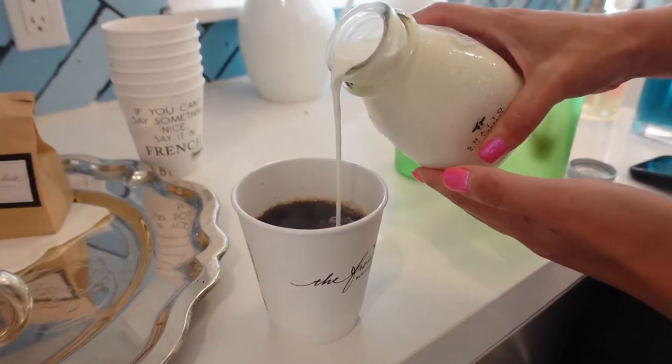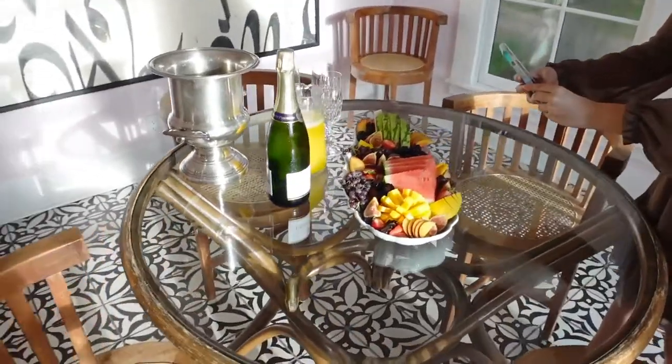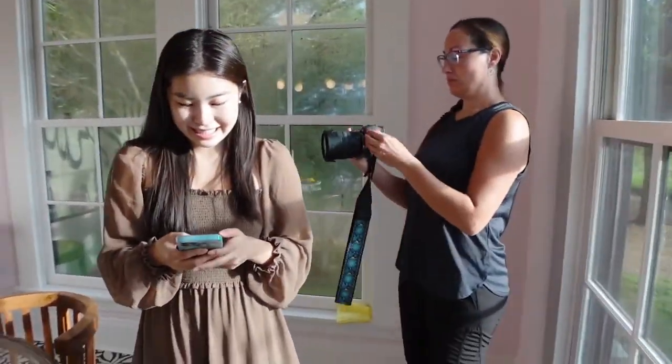I'm headed back over to the main house and we're having a little brunch made by Brenna. We saw her up early this morning, so we're excited to try the food — especially after last night, the dinner was amazing. It's almost lunchtime, we have food plated, and of course the camera eats first.